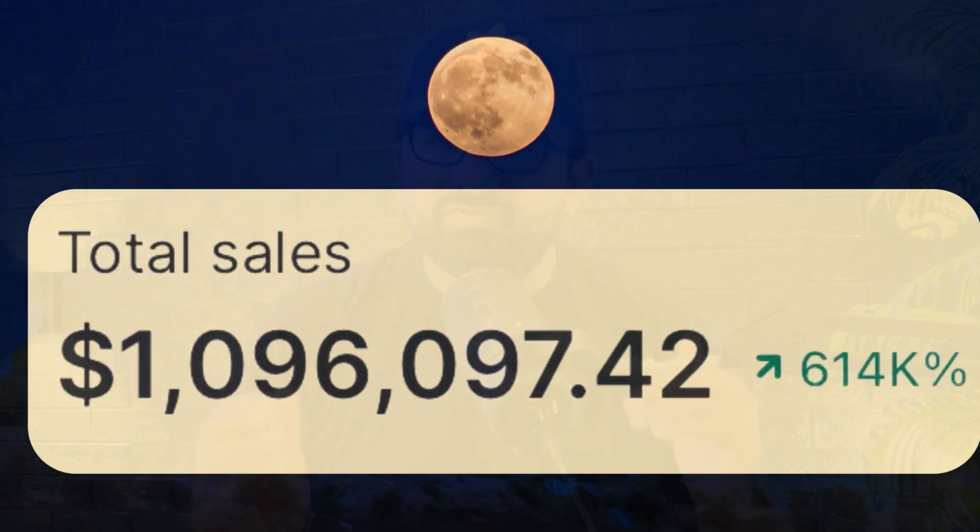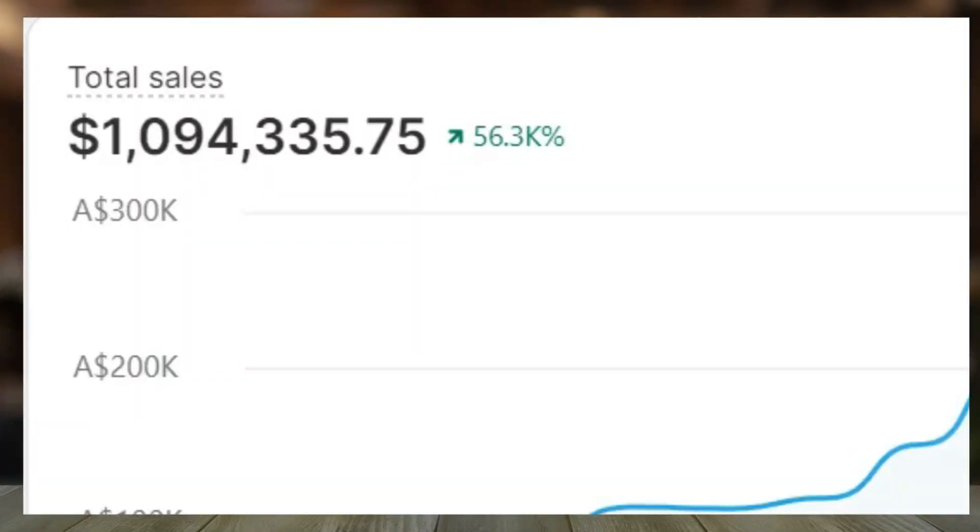I generated one million dollars on Shopify — and what if I tell you I generated those sales in only nine months? Yes, it's real. In fact, I got only a few sales in the first three months, and then on average over 100K each month. In this video, I will tell you how I generated one million dollars on Shopify in less than a year.